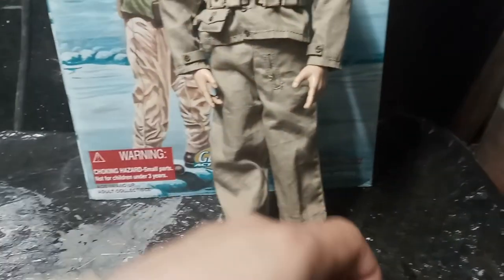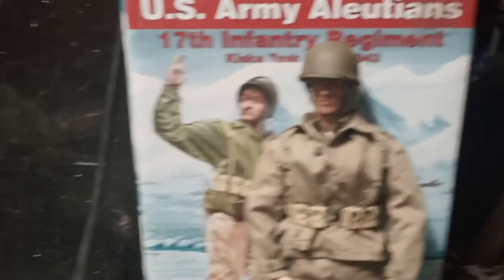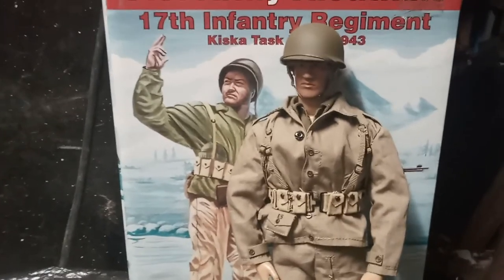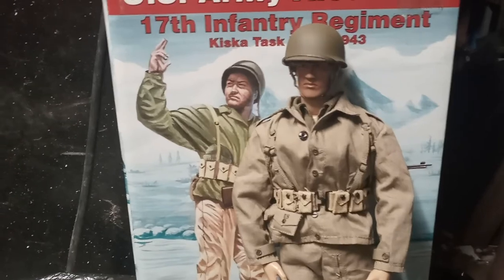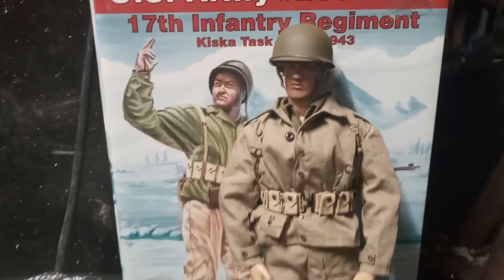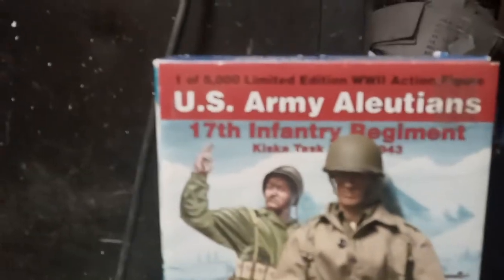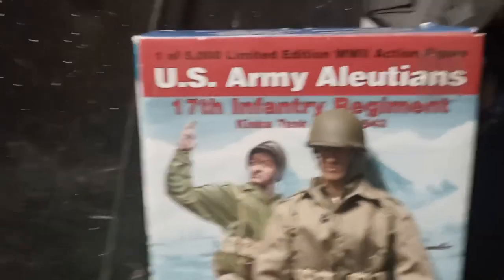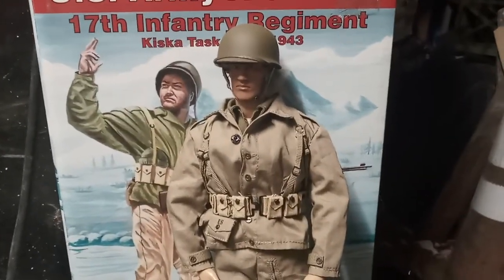If you're interested in this kind of figure and don't want to spend too much, this is a neat figure. Except for the little flaws I've pointed out, he's pretty cool. That's it for this review — I'm gonna post another figure review pretty soon. That's my dog Duke — alright, have a good one guys, see you on the next one!